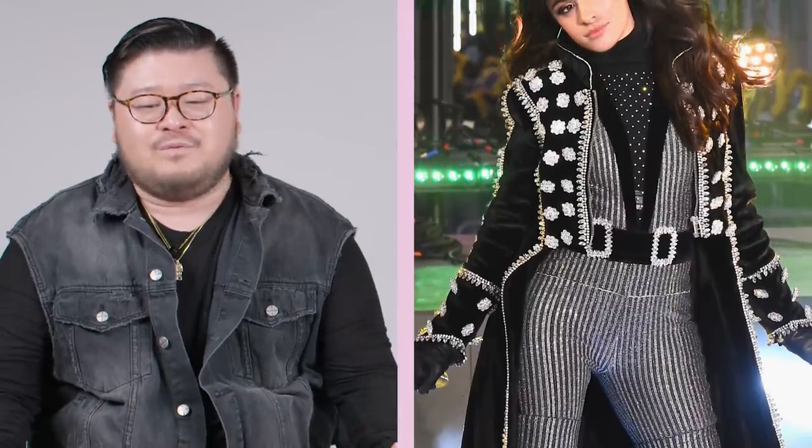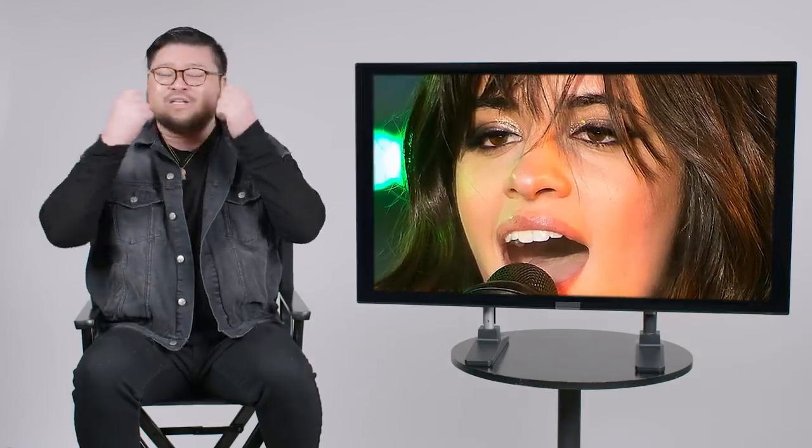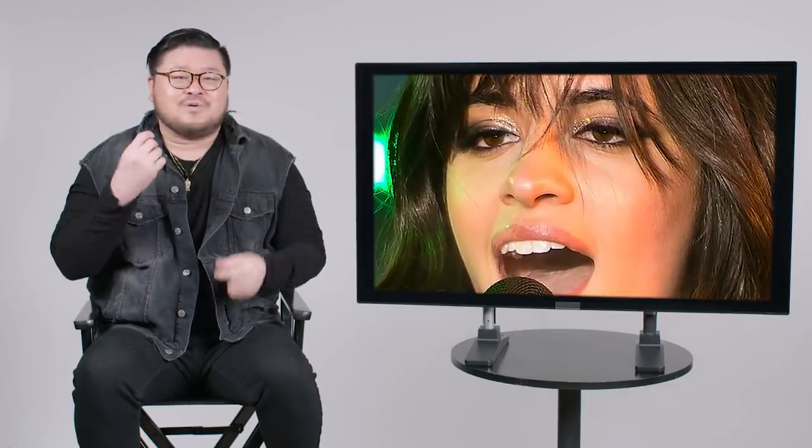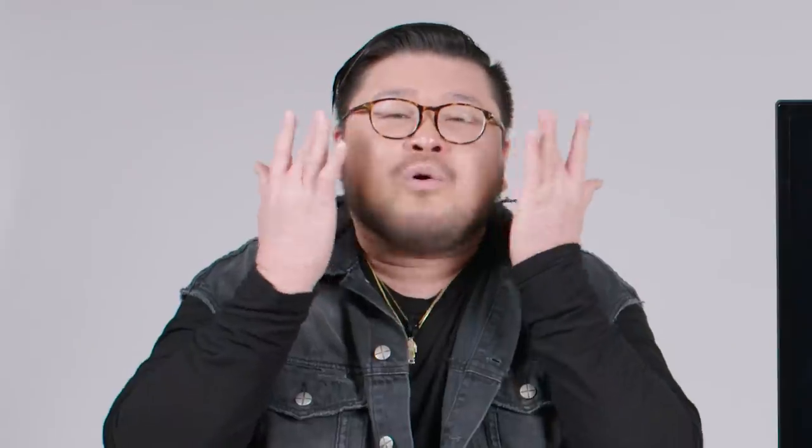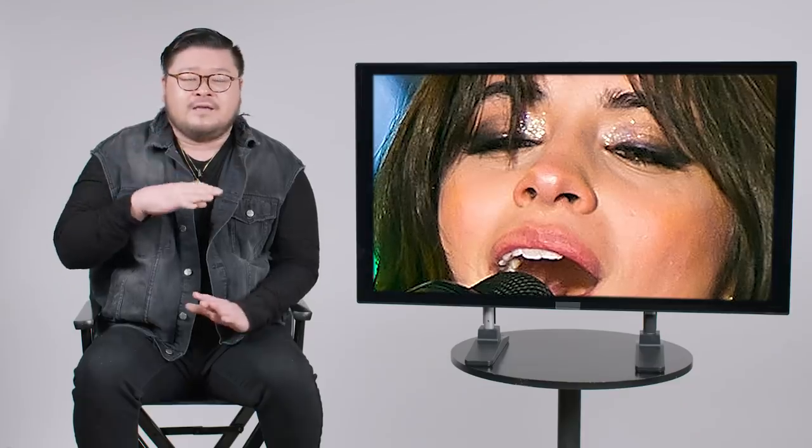For New Year's Rockin' Eve, we did something we don't do very often — glitter. She's not much of a glitter person, but it really just made this look because her whole outfit was just bedazzled. You couldn't leave the face unbedazzled. So we gave her her cat eye, smudged that all out with black shadow into the crease, and then used a little silver about three quarters of the way in. I knew it was gonna stay all night without any problems.